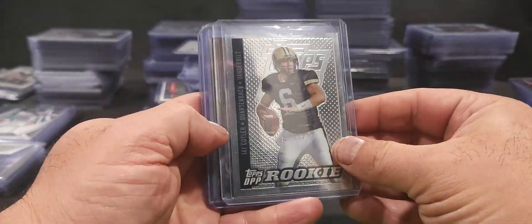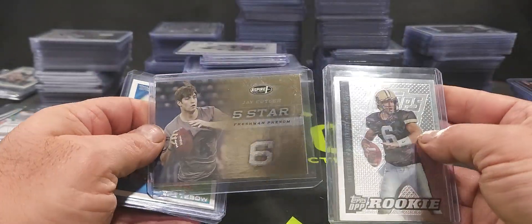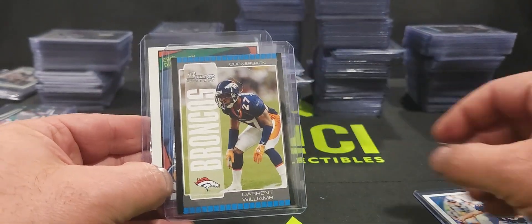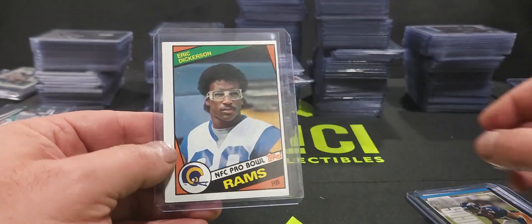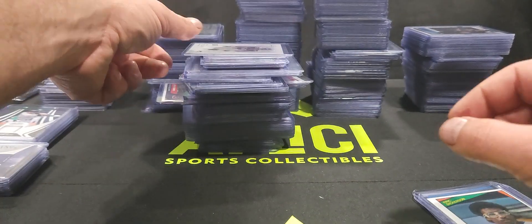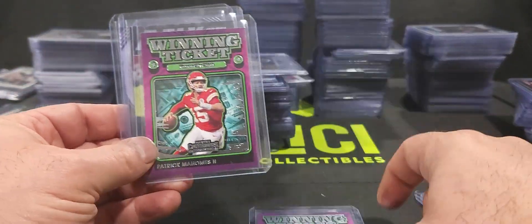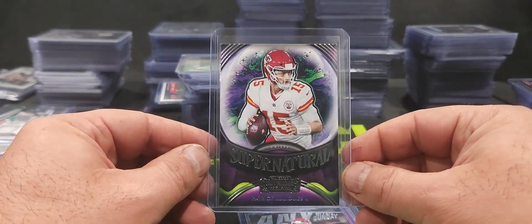That's some Jay Cutler, and then we've got a Tim Tebow rookie card, a Darren Williams rookie card, and an Eric Dickerson rookie — way off center, but an Eric Dickerson rookie. Got a Von Miller rookie card, some Patrick Mahomes insert cards — the Winning Tickets, On Any Given Sunday, and a Supernatural Patrick Mahomes.